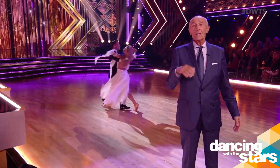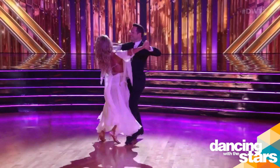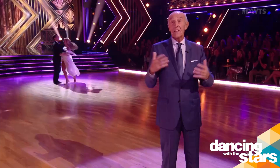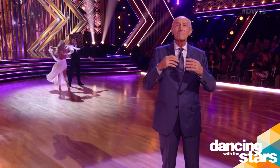One wrong move, and it all tumbles apart. The steps include reverse turns — that's turns to the left — natural turns to the right, and, whoa-hoo, my favourite, the fleckle. The American-style Viennese waltz allows the partners to break hold for many different interpretations.